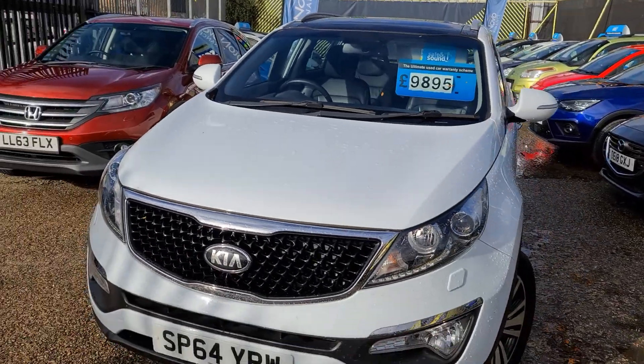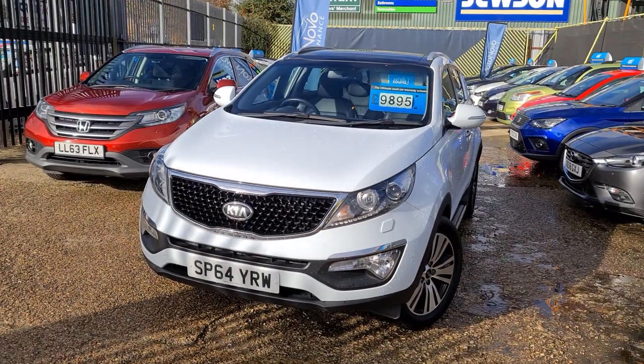The car is available at £9,895. Please give us a call if you'd like to find out more.